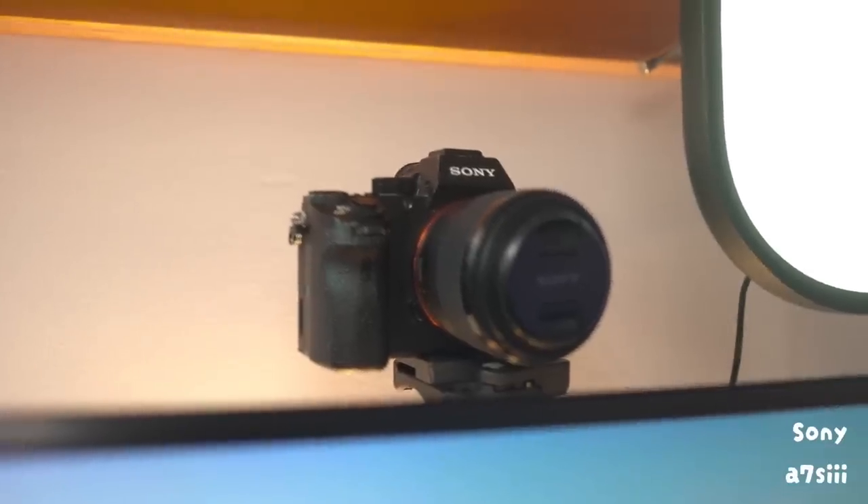I have a camera sitting just above the monitor for filming and streaming. I use a Sony A7S III for streaming, which is overkill, but I have the camera anyway so I just plop it up there and it can get to work.